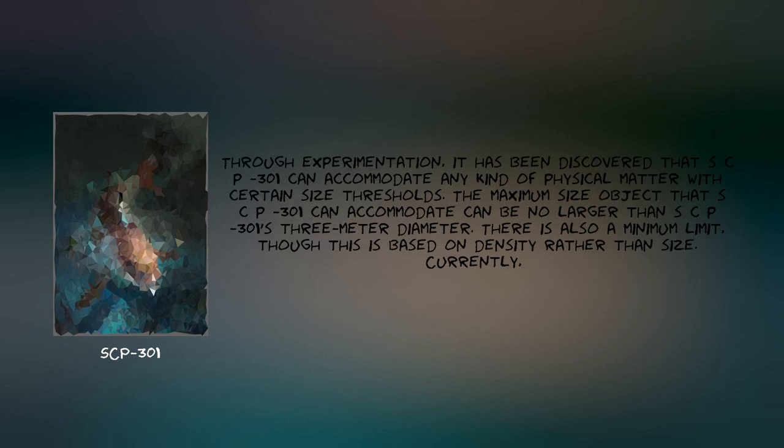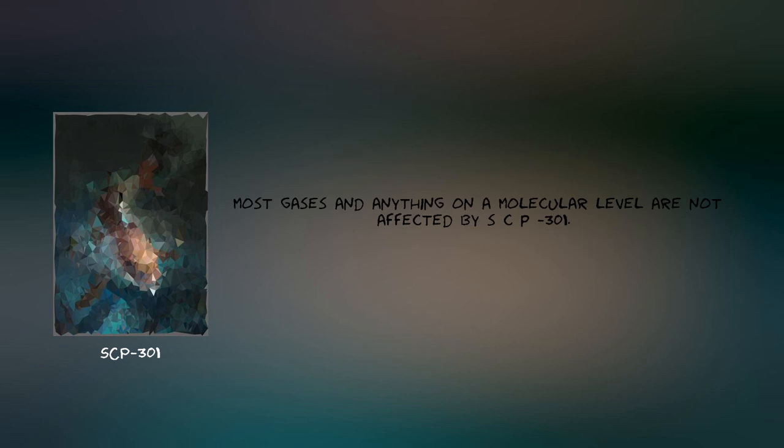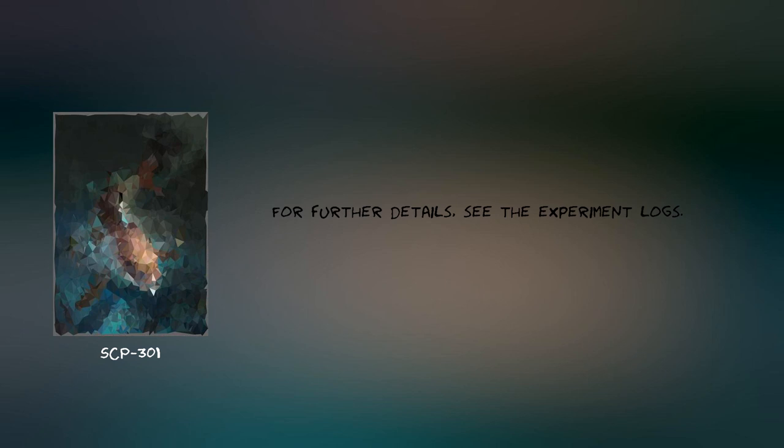Through experimentation, it has been discovered that SCP-301 can accommodate any kind of physical matter with certain size thresholds. The maximum size object that SCP-301 can accommodate can be no larger than SCP-301's 3-meter diameter. There is also a minimum limit, though this is based on density rather than size. Currently, most gases and anything on a molecular level are not affected by SCP-301. For further details, see the experiment logs.